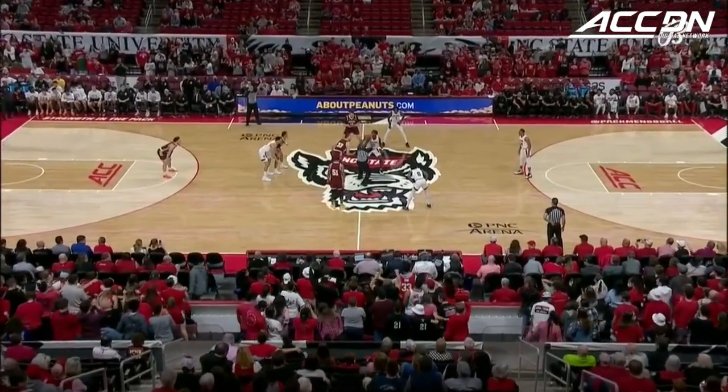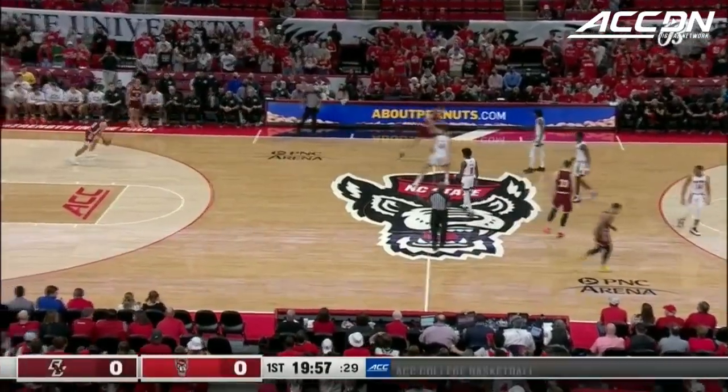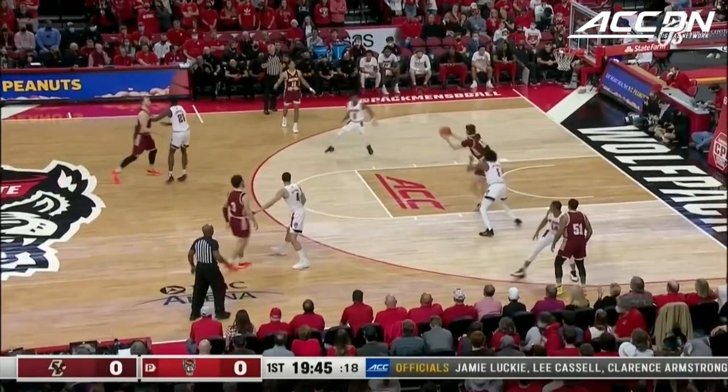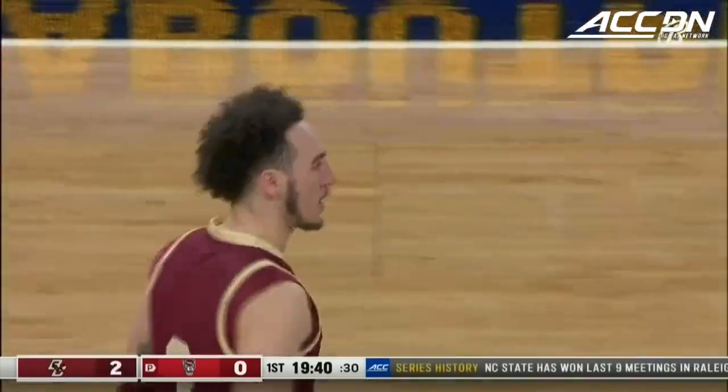The only meeting of the season during the regular year between BC and NC State, and the tap is won by the Eagles. Zachary picks up his dribble, looking inside to one of his bigs, and it starts with thunder — Quinton Post rattles it through.